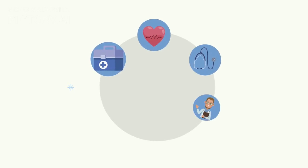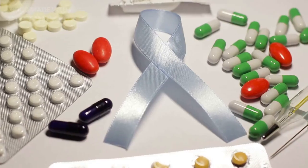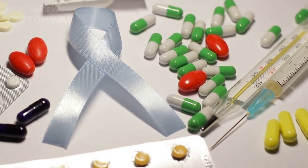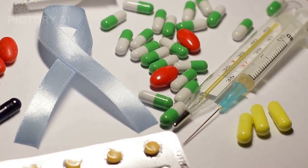It's important to note that ActiFlow is not a substitute for medical advice or treatment. If you have concerns about your prostate health or are experiencing severe prostate symptoms, we recommend consulting your healthcare provider before taking any supplement.